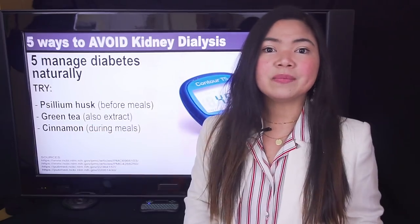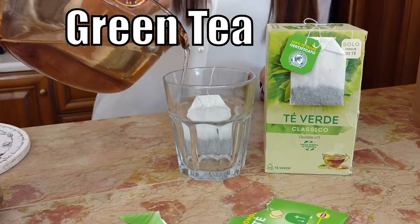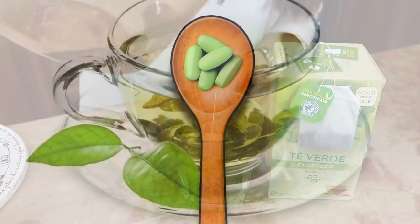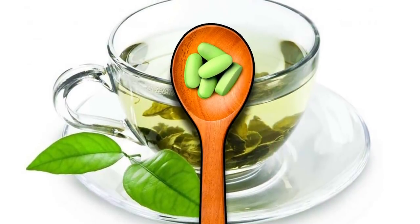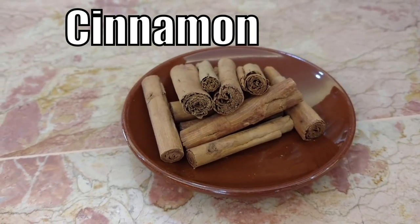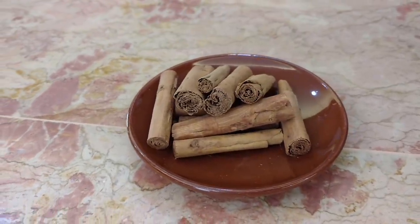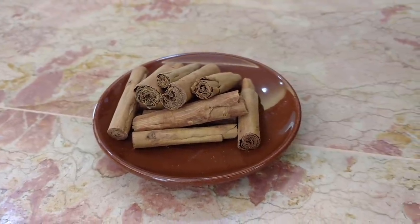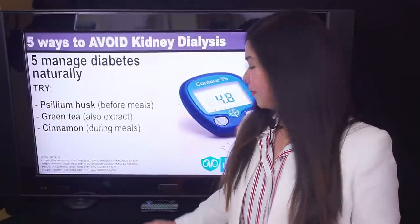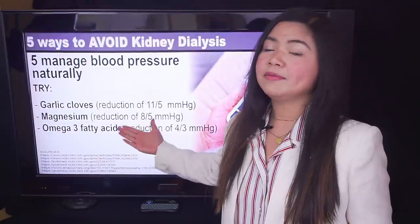Green tea: according to a comprehensive review, green tea consumption is associated with decreased fasting glucose levels and A1c levels. You can also find green tea as an extract, but remember that it contains caffeine. And also cinnamon — this tasty spice was linked to lowered insulin resistance by several studies. While there are many other remedies that can help, in my opinion these 3 are a must if you have diabetes, and these 3 are a must if you have high blood pressure.